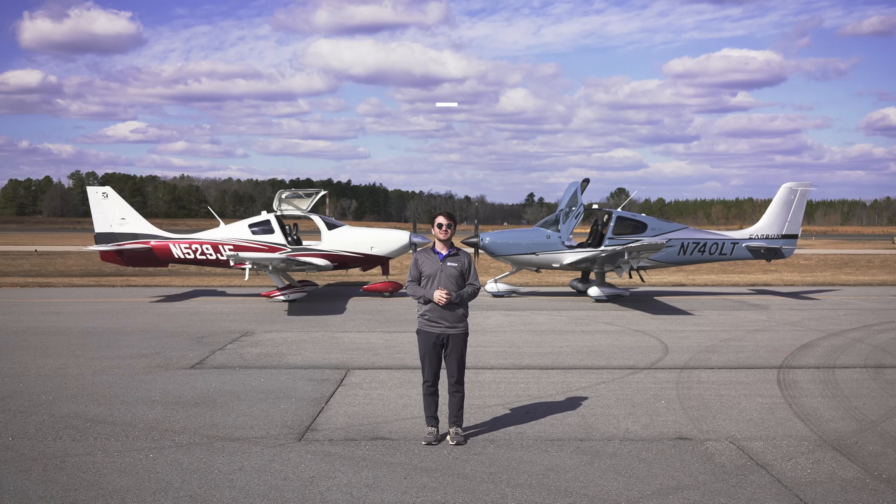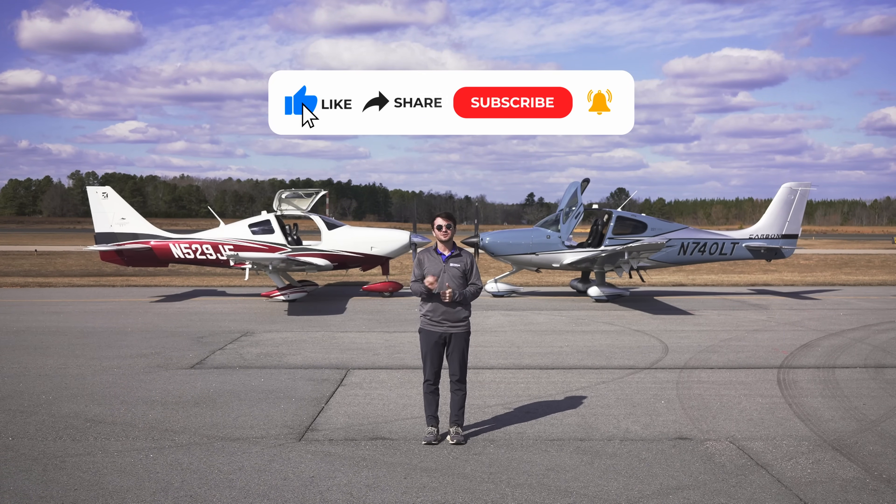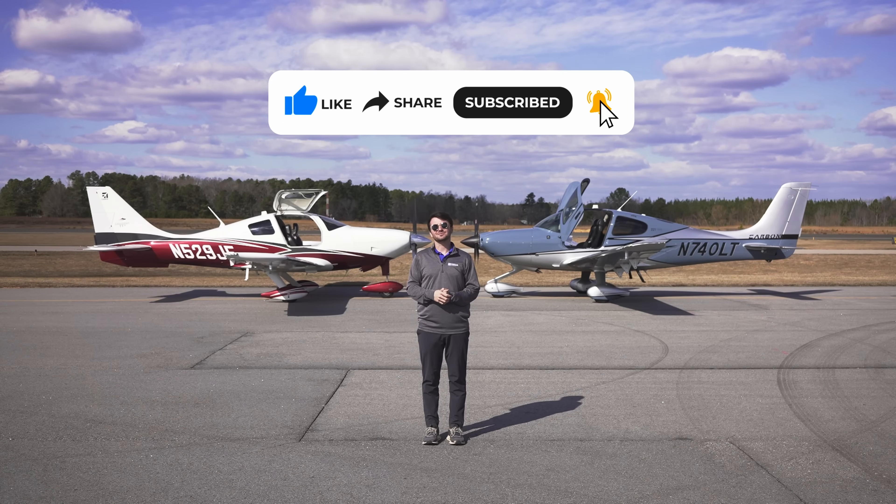If you want to see more videos like this, subscribe to our channel, hit that notification bell so you don't miss a thing, and drop a comment if you learned something. We'll see you next time.